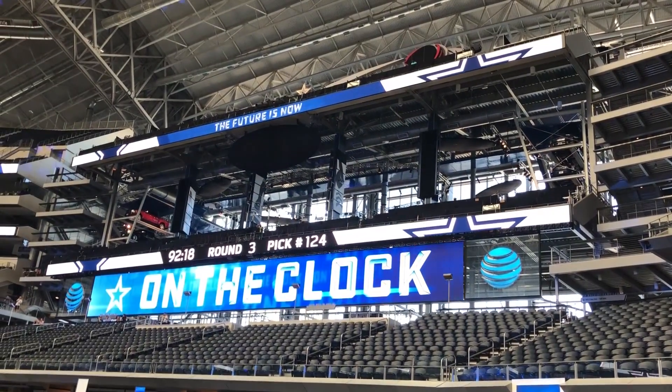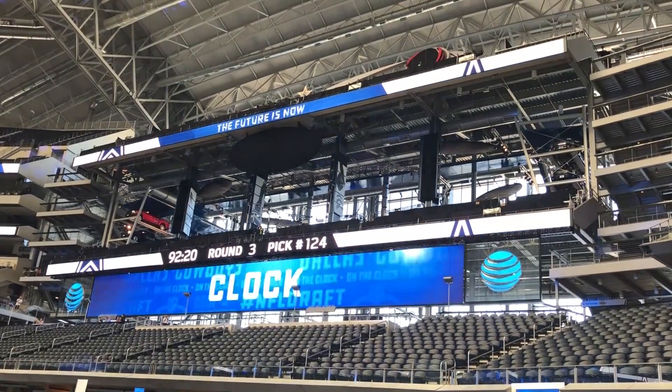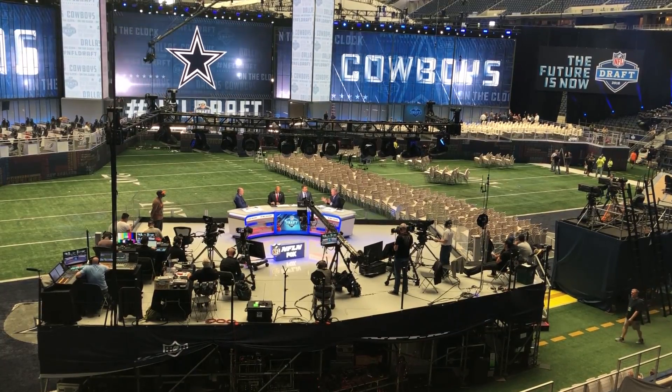You can also see them testing out the screens. You can see how much time is left on the clock. There are also two different studios.